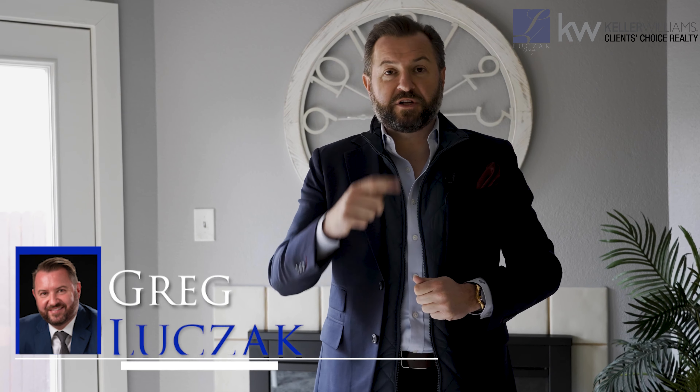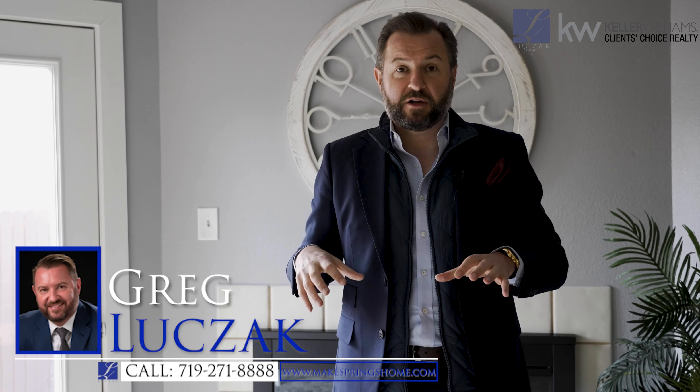This home also comes with a furnace that was replaced in 2019 and AC that was installed in 2019. So not only do you have a beautiful home that's been refurbished, but the heart of the home is really solid as well. This home does come with a 14-month home warranty transferable to the new buyer upon closing.